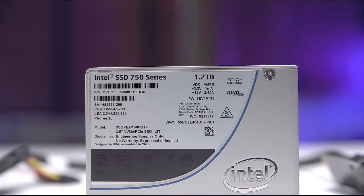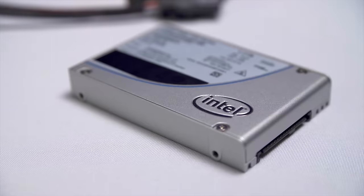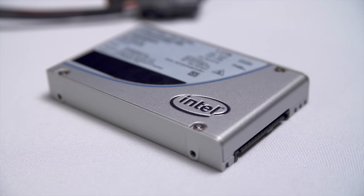Intel's new 750 series SSDs utilizing the NVMe standard provides speeds never before seen on consumer storage drives. Click my hair to learn more.